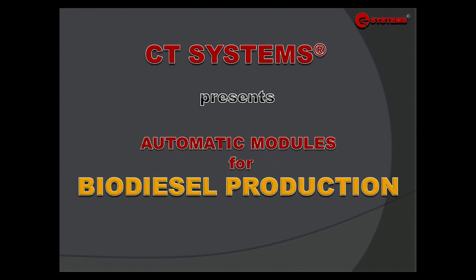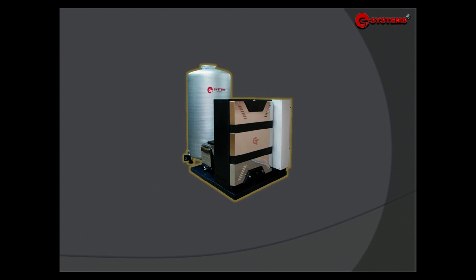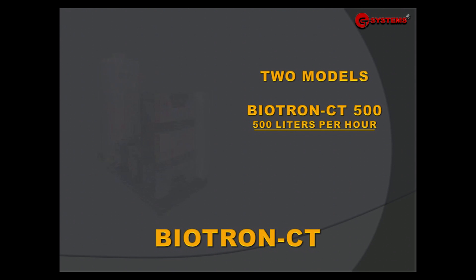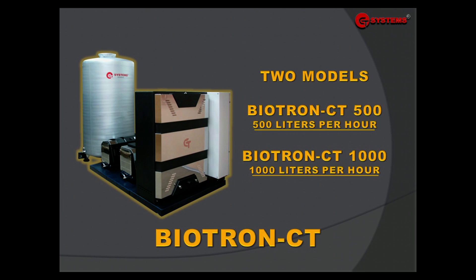CT Systems presents automatic modules for biodiesel production. Biotron CT is available in two modules: Biotron CT500 with a capacity of 500 liters per hour, and Biotron CT1000 with a capacity of 1000 liters per hour.